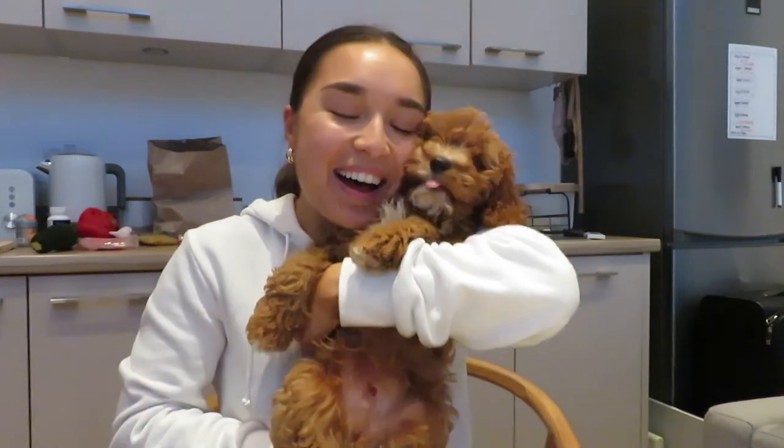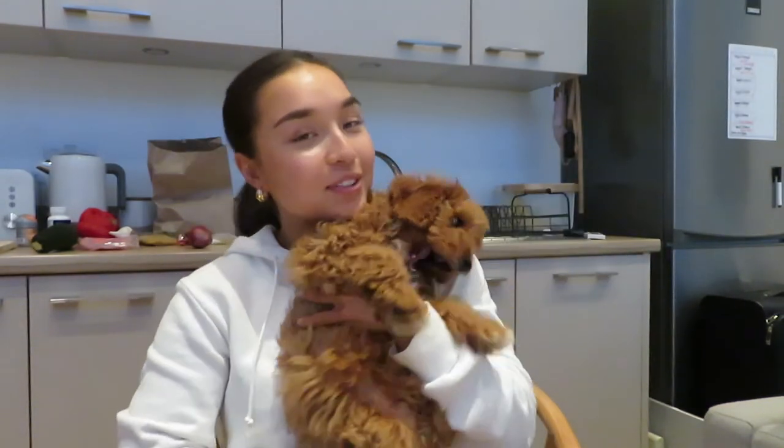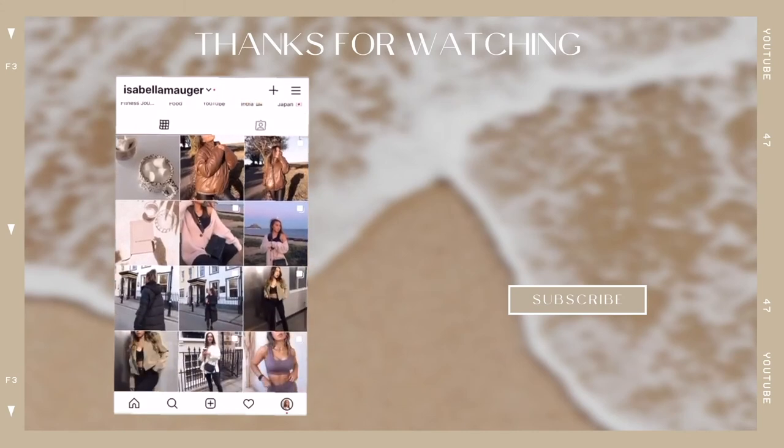So guys, that's the end of the video. I really hope you enjoyed it. We have a puppy now and we're so happy. If you liked this video, don't forget to like and subscribe — I'd really appreciate the support. If you want to see more content of Alfie, there's going to be plenty more because he's with us forever. Don't forget to turn on the notification bell so you can be notified when we next post. Say bye bye Alfie! See you in the next one — bye!